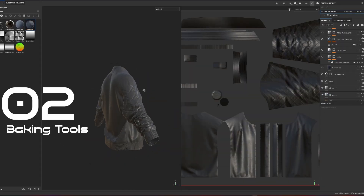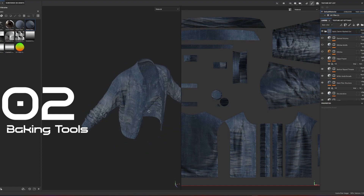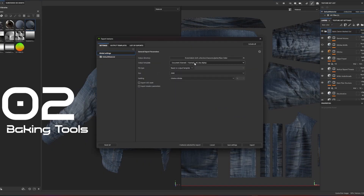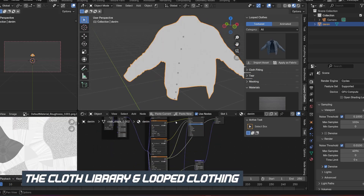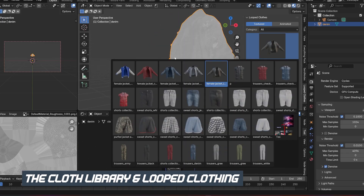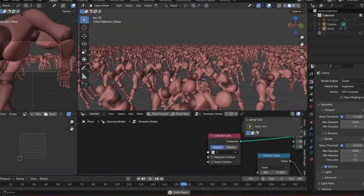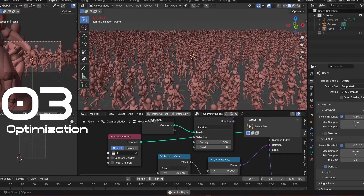Number two: modern material baking tools. Material export is still one of Blender's weakest points — Blender's material system doesn't translate cleanly into game engines or other DCCs, making exporting assets slow and unpredictable. The industry switched to PBR standards ages ago, yet Blender still doesn't have a one-click bake-all PBR textures button. You should be able to generate base color, roughness, metallic, normals, AO, and emission — everything — with zero setup. Until Blender has proper baking, it will always be painful to move assets between software.